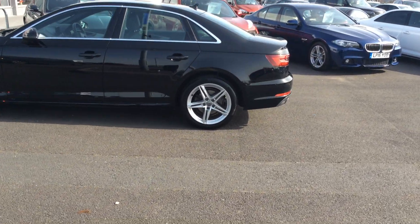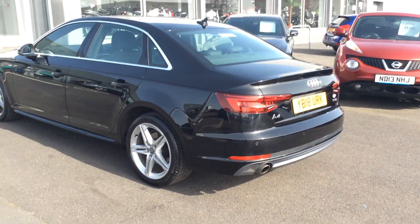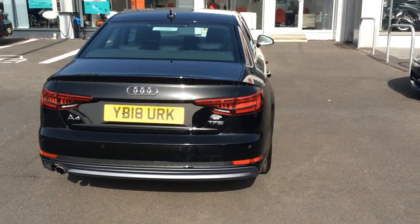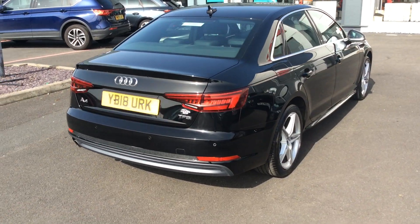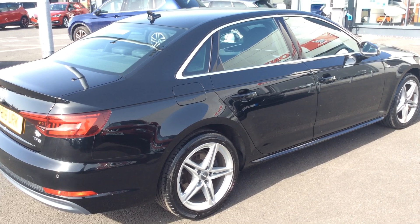It's £100 to reserve any car on coxmotorgroup.com, subject to viewing or driving the vehicle. If the car isn't what you want or hasn't been described accurately, we give you your full money back — no quibble.